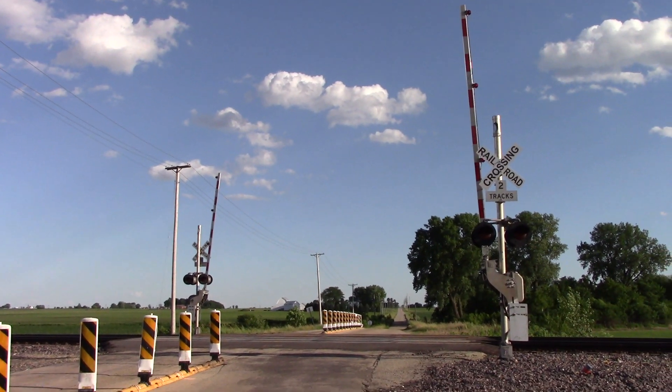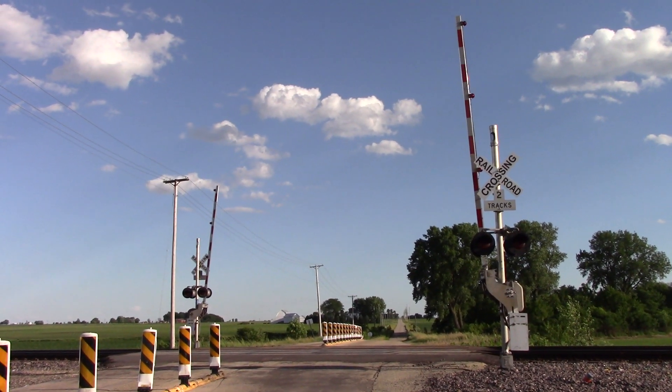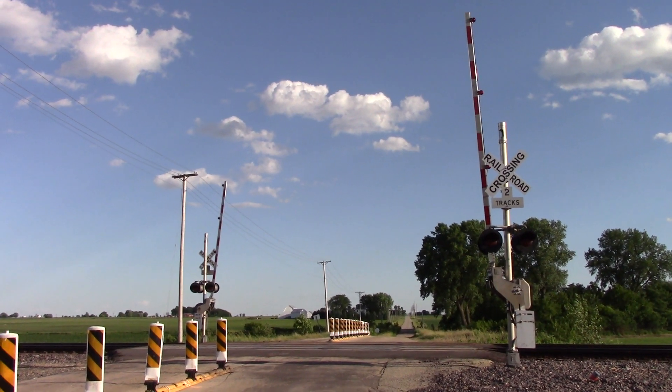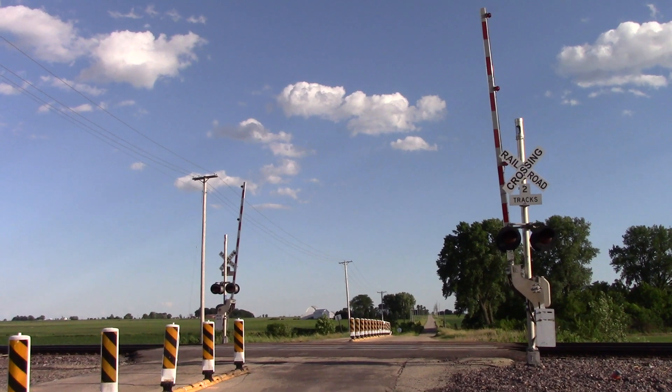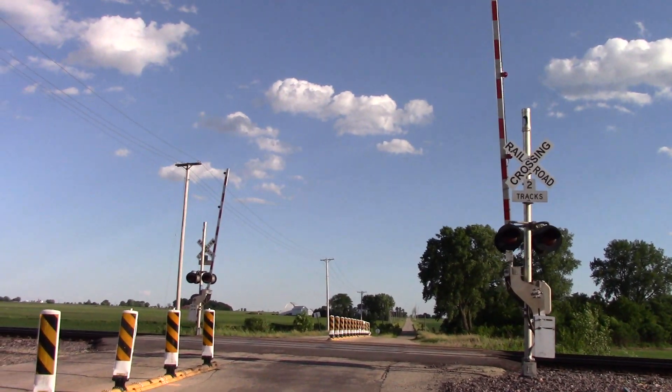This is the Sawyer Road grade crossing located on the UP Geneva sub in Morrison, Illinois. Here we have two older gated signals, each with LED lights and each with an e-bell. This is overlooking south; you get a look here at the northern signal.